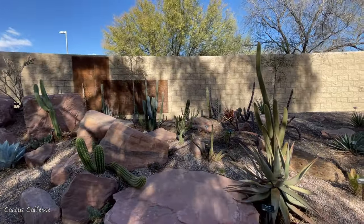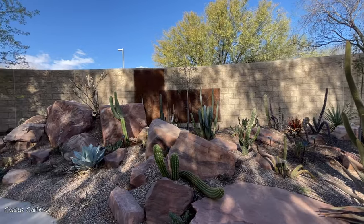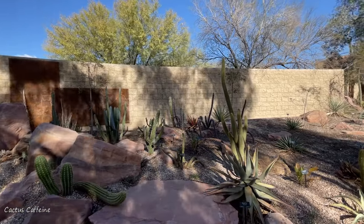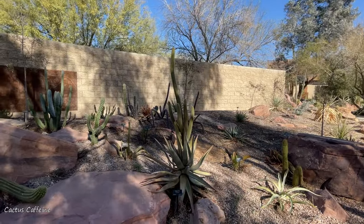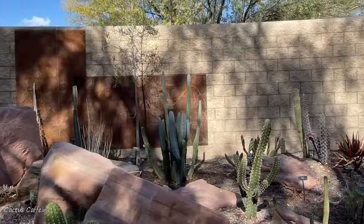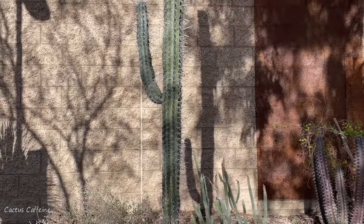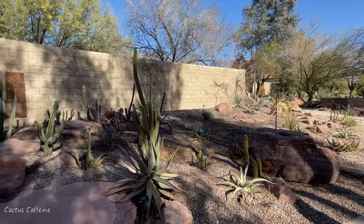Do you do anything special for winter? Yes. Some of the cold-sensitive ones we put frost cloth on top of the growing points to protect them, and some we cover completely if they're pretty sensitive. Which ones do you normally protect? Some of the cereus are a little cold sensitive — like the blue cereus back there. One really tall cactus over there we cover just in case. And then we have a couple of opuntias that are a little sensitive, so we cover them too.